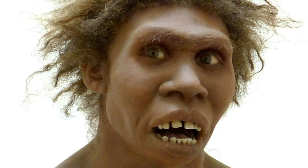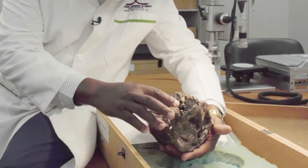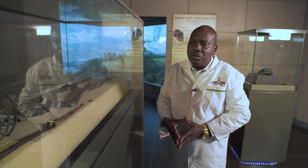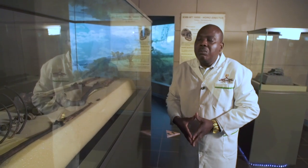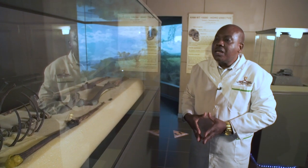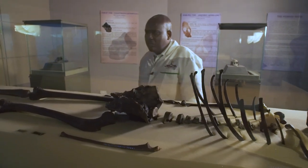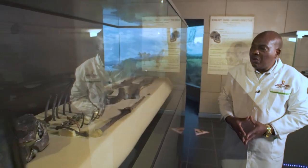We know it was a boy as opposed to an elderly or older individual largely because the teeth were still erupting — you can see here some of the teeth were still erupting — and also the long bones had not fully fused. Turkana Boy was and still continues to be a very key fossil that enables us to understand human ancestry in a very good way, largely because almost 90 percent of the entire skeleton was recovered. You can see the ribs are very well preserved, the vertebra, the long bones, and also the cranium and the jaw — the lower jaw — are all very well preserved.